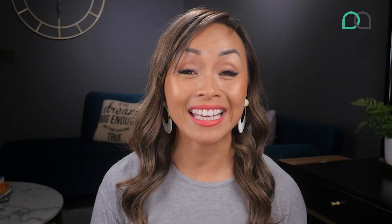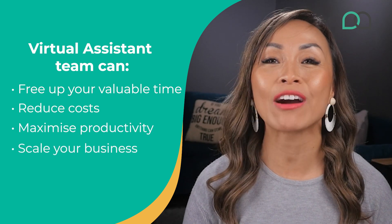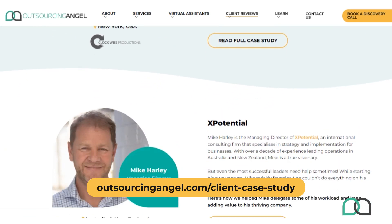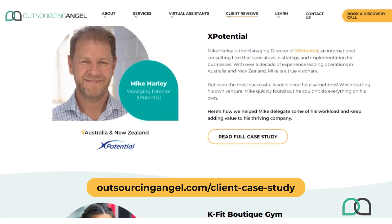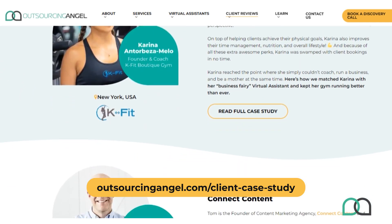As a business owner we know that there are only so many hours in a day and it can be overwhelming to manage everything on our own. That's why everyone is outsourcing. Whether you're a small business owner or a manager of a large corporation, VAs can help streamline your operations. They can free up your valuable time, reduce costs, maximize productivity and scale your business to greater heights. At Outsourcing Angel, hiring them costs 50% less than what you can get in countries like Australia and the US.